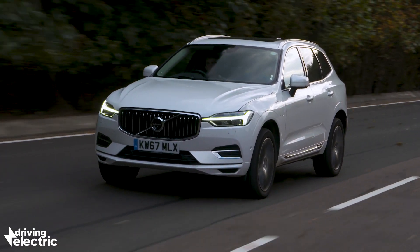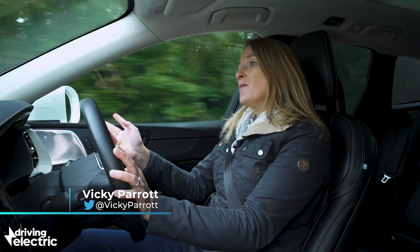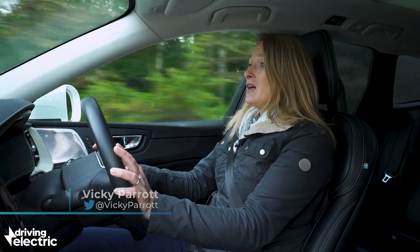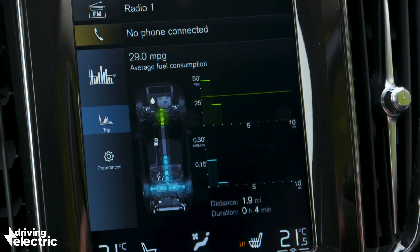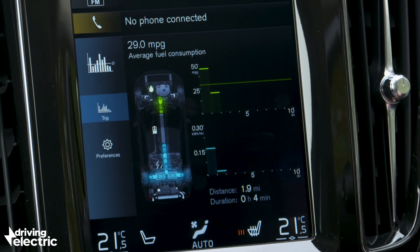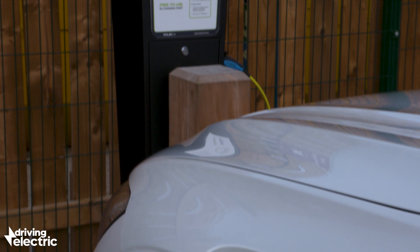Plug-in hybrids seem like the no-compromise solution if you want plenty of electric driving around town but then no fuss with charging on longer journeys. Also known as PHEVs, plug-in hybrids have a normal petrol or diesel engine as well as an electric motor that you charge up from a plug point.